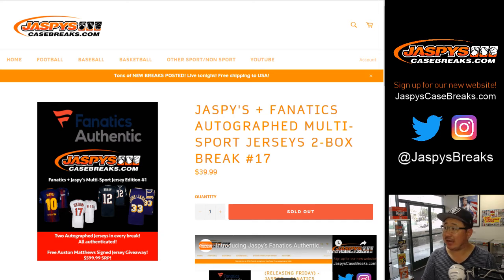Good afternoon, everyone. Joe for JaspisCaseBreaks.com. We are starting the Thursday off with our Jaspis Fanatics Autographed Jersey Break, Division No. 17. This is a product curated by us from the Fanatics Authentic Stock exclusively for you.